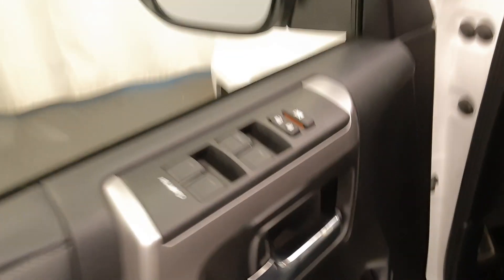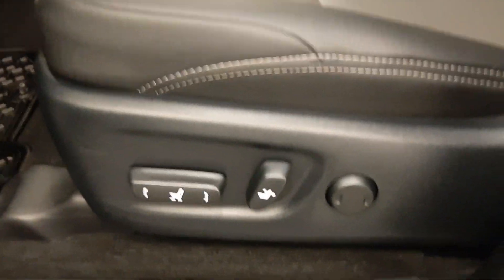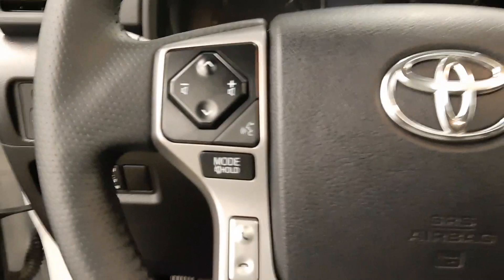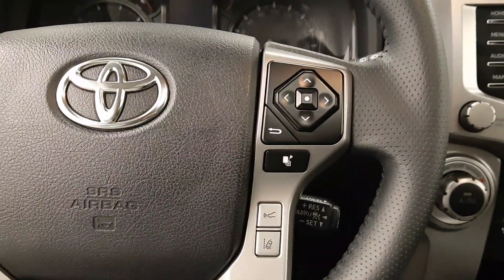Some of our interior features include power locks, power windows, a power driver's seat with lumbar support, and power mirrors. Our steering wheel features hands-free communication and cruise control settings.